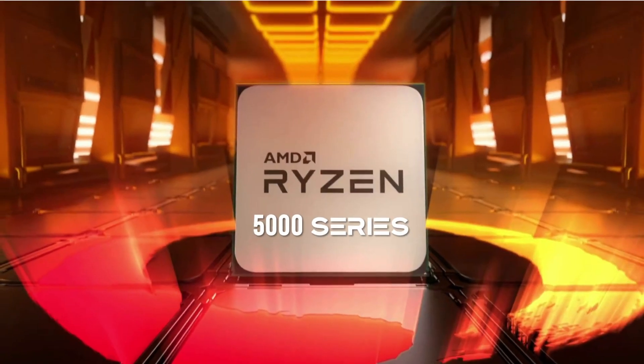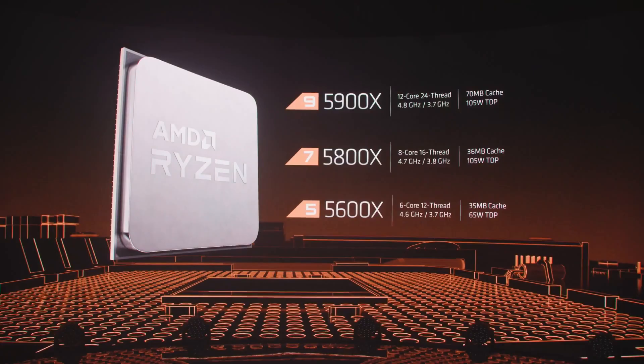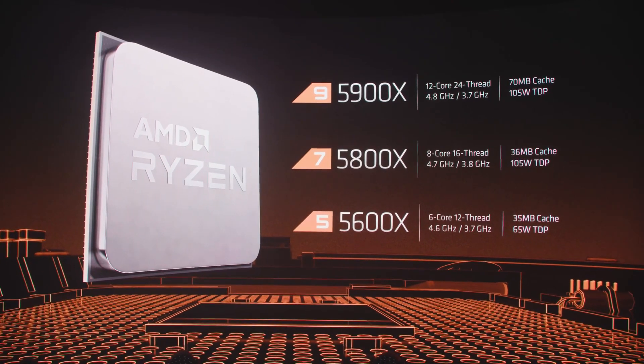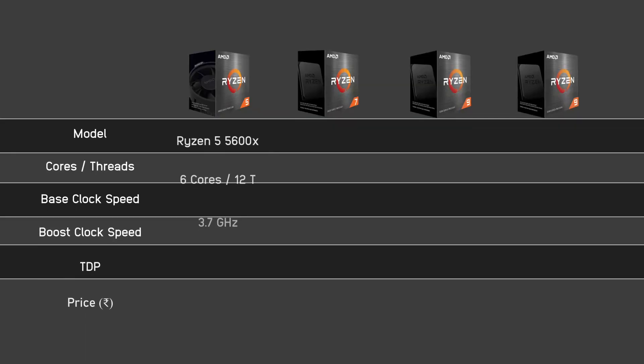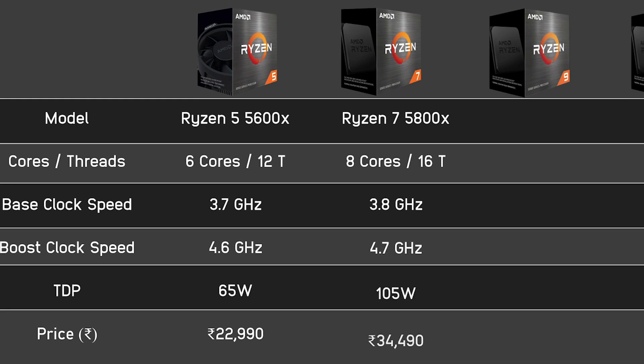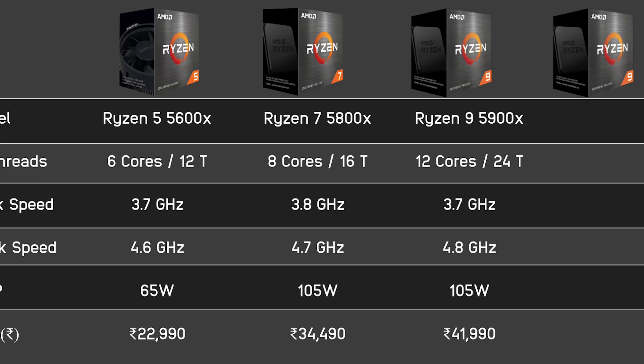My name is Uday, welcome to Tech Tips. So guys, first of all, we will go through the Ryzen 5000 processor list. Starting with the Ryzen 5 5600X.